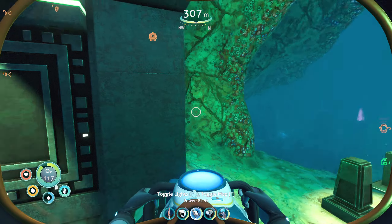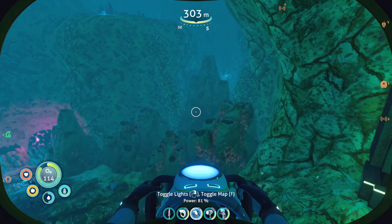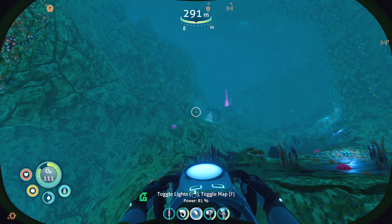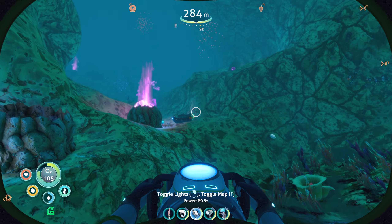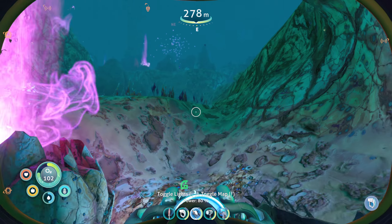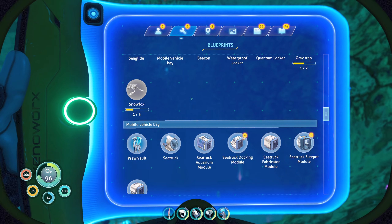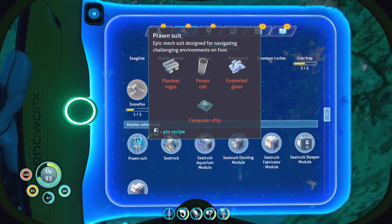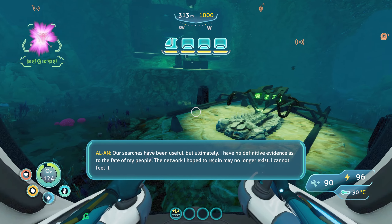Iron Cube. Anything else of interest around here? There's another module. That's probably just another one of the docking modules. Of course, after I've spent ages finding one, I'm finding loads. Yeah, that's exactly what it is. We should go home and make that, because I believe we have the blueprint for the prawn suit. We do. We need to make both of those.